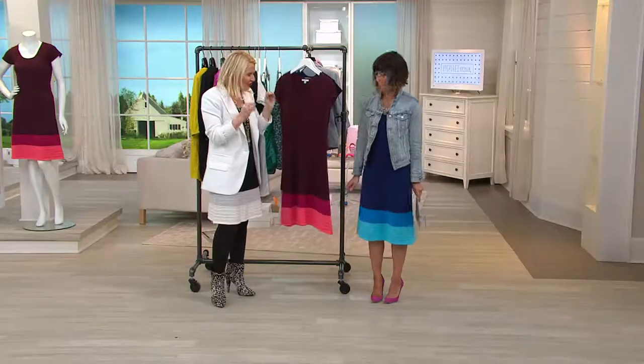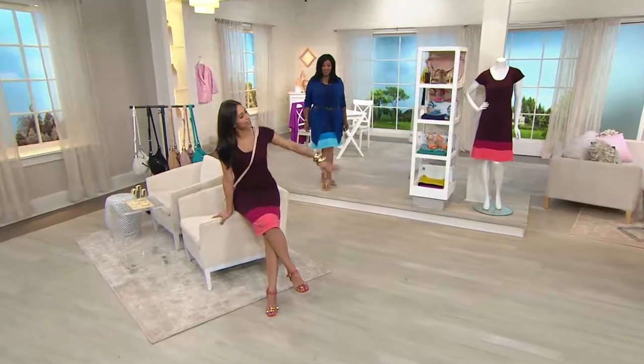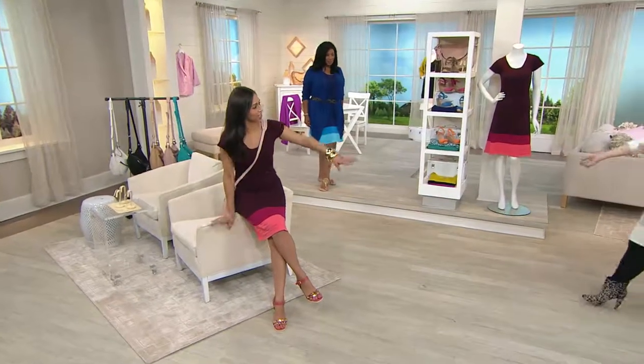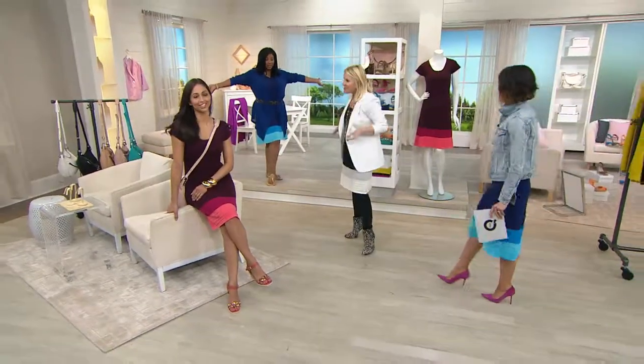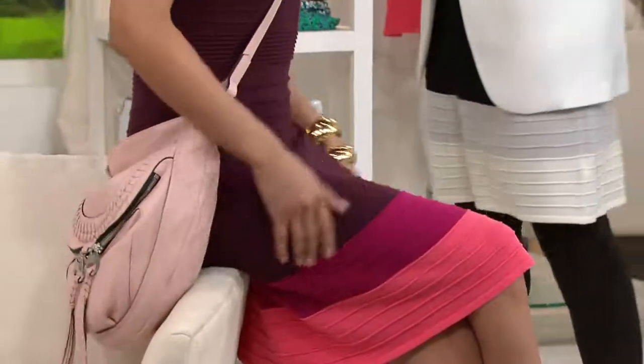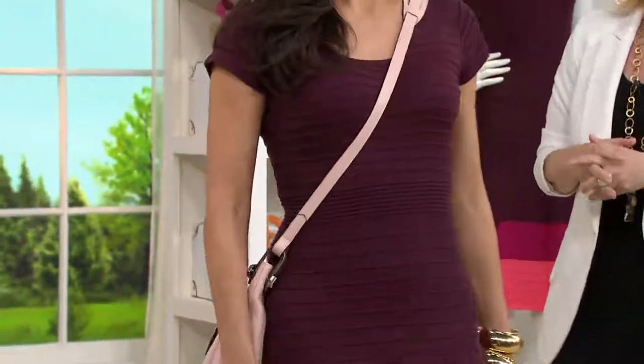It's one of those dresses you can dress up or dress down. Look how differently we've styled our dresses. I love that you have the blazer and I love the jean jacket. I'm rocking a fabulous wrap, belted it. You've just got your Simply dress if you're going for a beach or maybe a cruise.